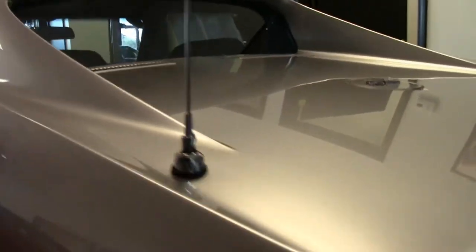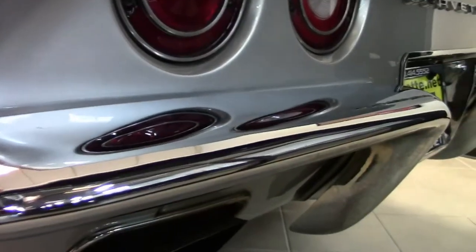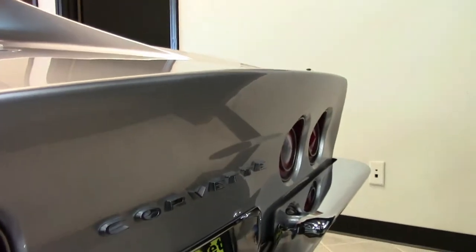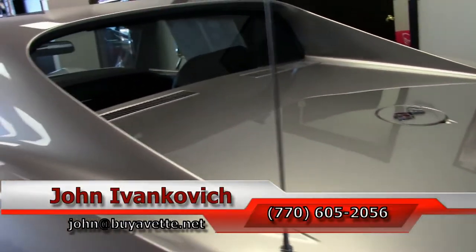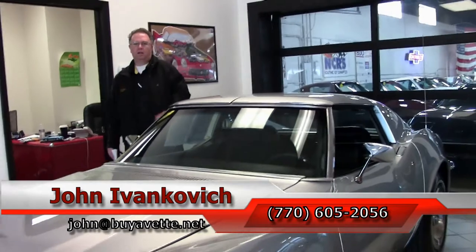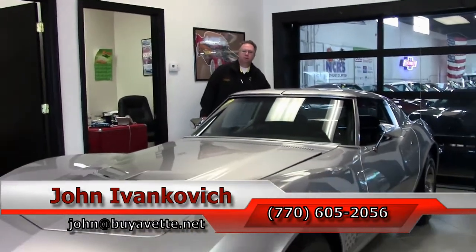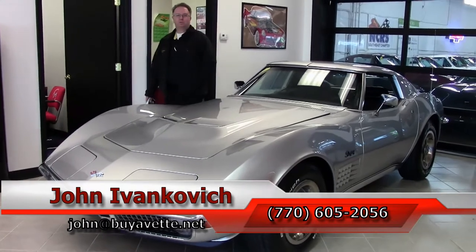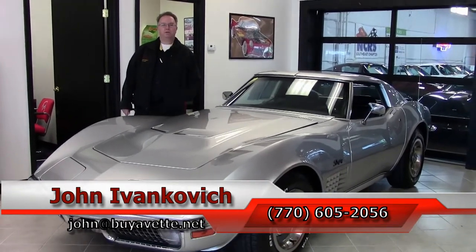It's as clean underneath as it is on top, but don't take my word for it. Give me a call at 770-605-2056, or visit John at BowTie.net if you'd like to know more about this or any of the hundreds of Corvettes and classic cars we carry in stock. As always, we'll see you all out on the road — and don't forget to subscribe to the YouTube channel so you can see all the new cars first.